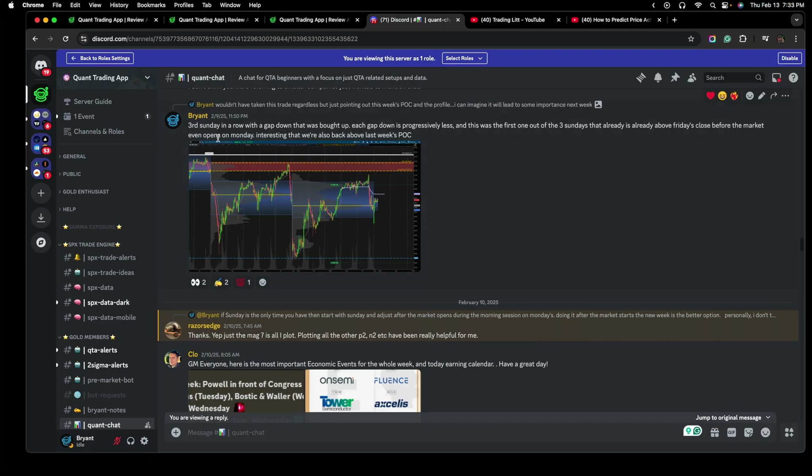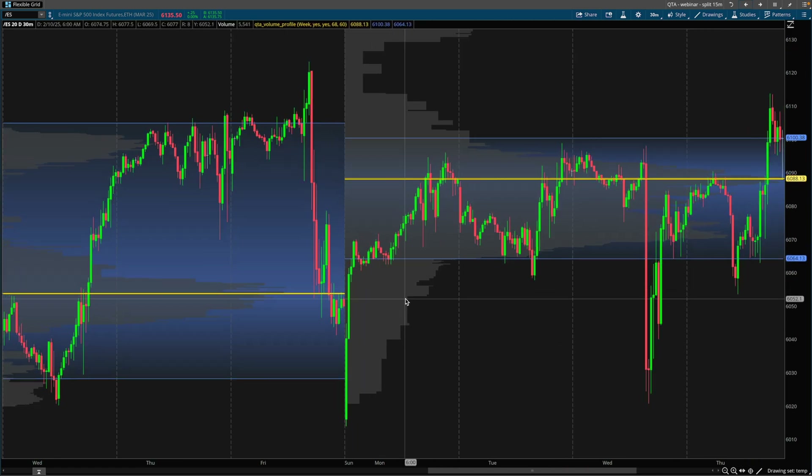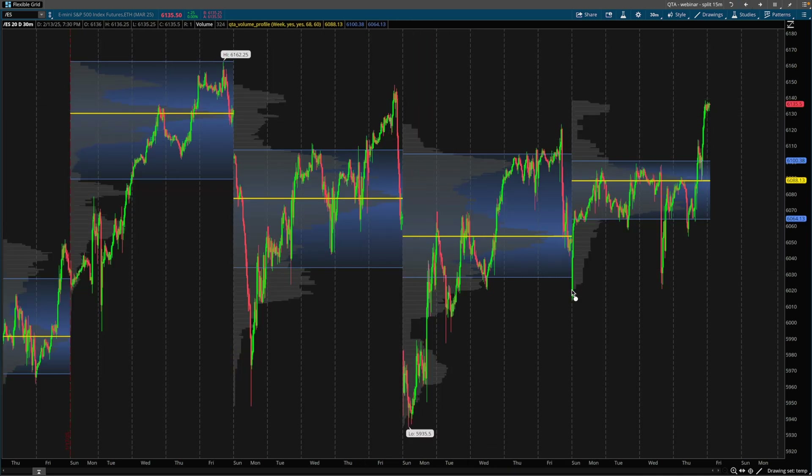That is a break in the pattern. So this is the third Sunday in a row with a gap down that was bought up. Each gap down was progressively less. And this was the first one out of the three Sundays that is already above Friday's close before the market even opens. Interesting that we're also back above last week's point of control — this is before the market even opened this Monday. That was the first break in the pattern that showed bears were losing some steam and some bullish momentum was building.